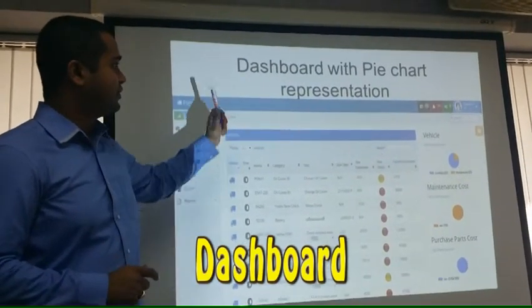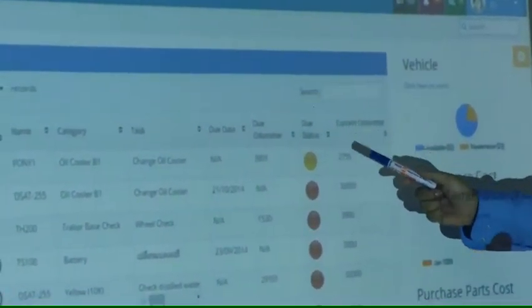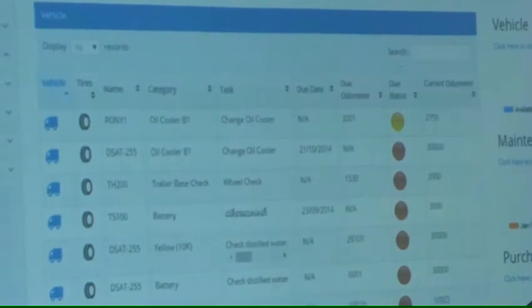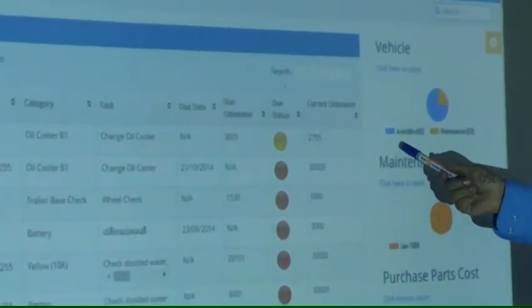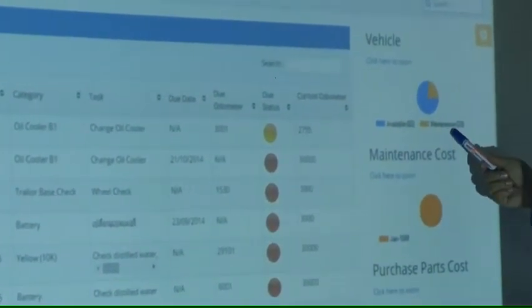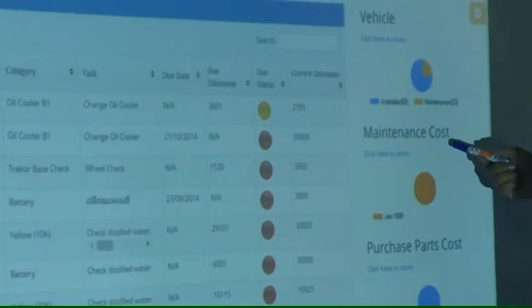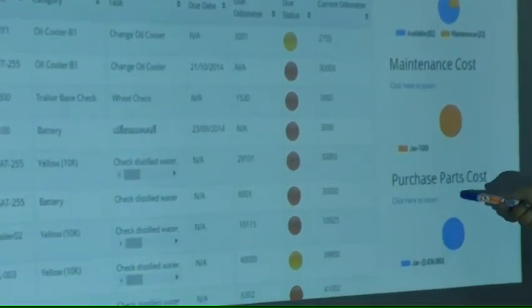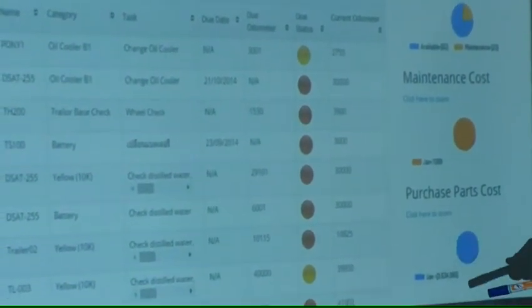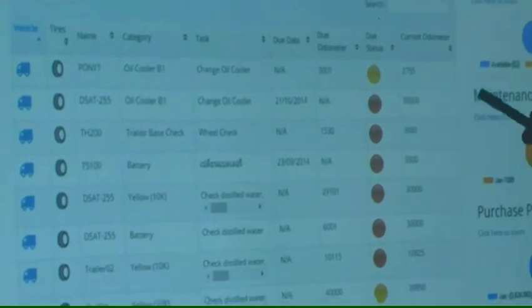A very important feature of this software is that it shows you a dashboard with pie chart representation. You can see a list of all your vehicles visible on a table, along with a pie chart showing the number of vehicles available versus the number under maintenance. It also shows the total maintenance cost and purchase cost incurred over a certain period of time that you can choose. If you'd like to see more details, you can click on any one of these icons to get more detailed information.